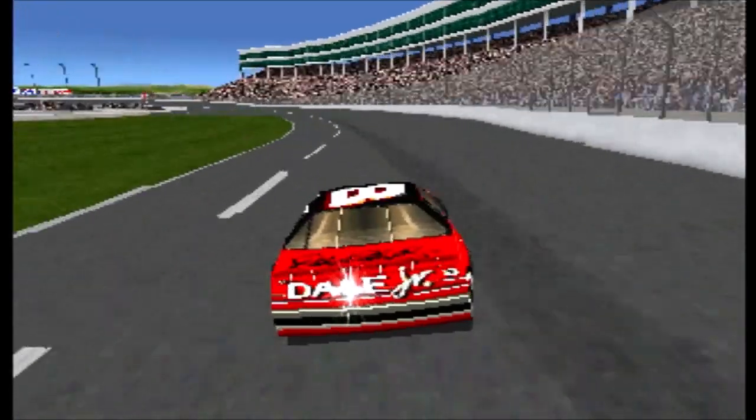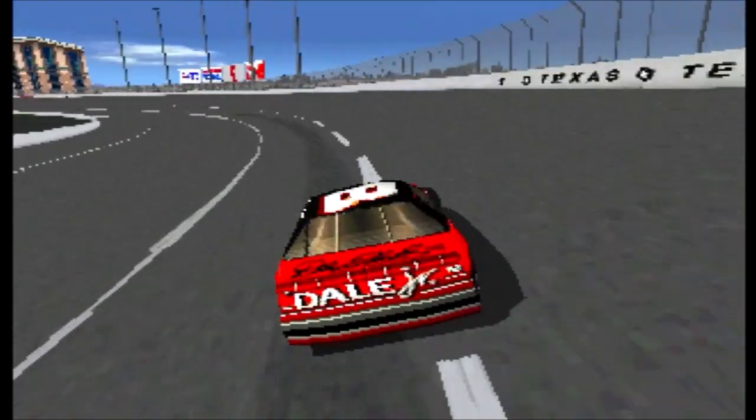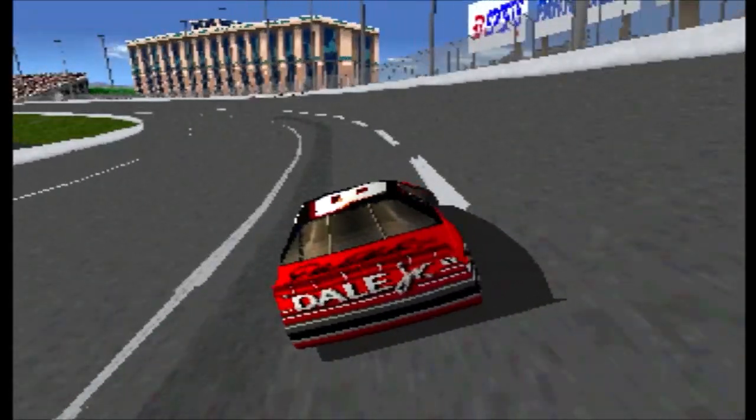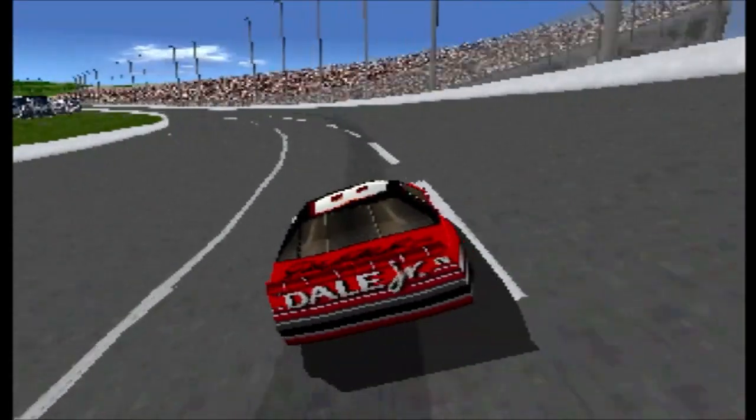Dale Jarrett has second place. One more spot to go. Terry Levante's number five car is in second place. He really seems to be in control out there.